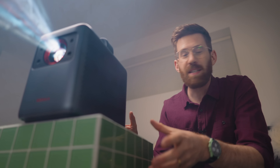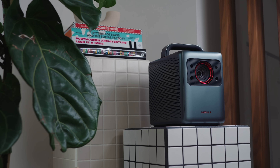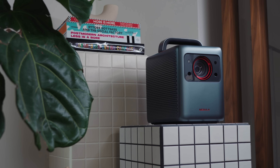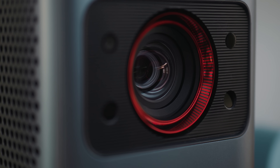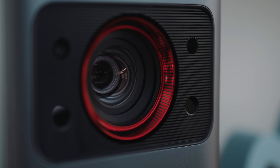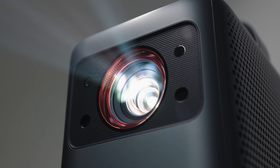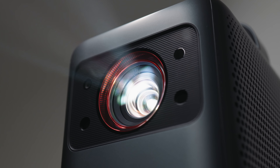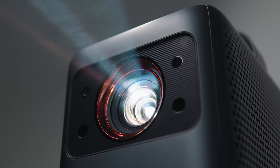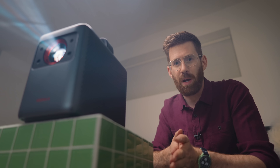Let's start by looking at the projector that you might think of as a bit more conventional. This is the Cosmos Laser 4K, but there's a lot that really sets it apart from traditional projectors. The biggest thing setting it apart is the source of light, which as the name implies is lasers. Lasers have some advantages over traditional lamps like longer bulb lifespans, faster warm-up times, and brighter output.